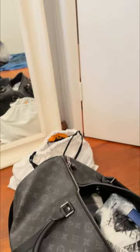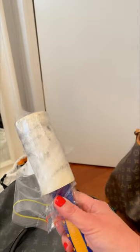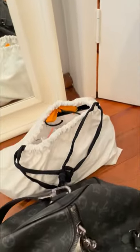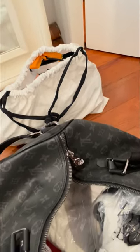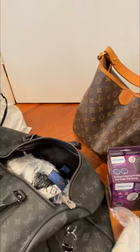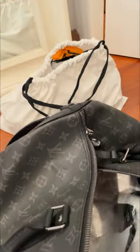I also have a lint roller to remove pet hair or anything else from your clothes, and I carry baby wipes — baby wipes are the best to have on hand.